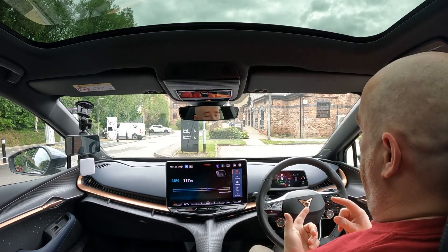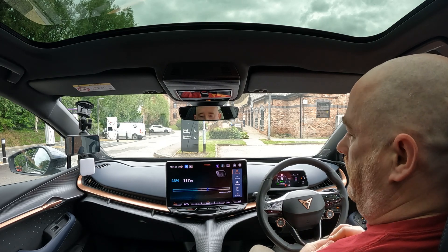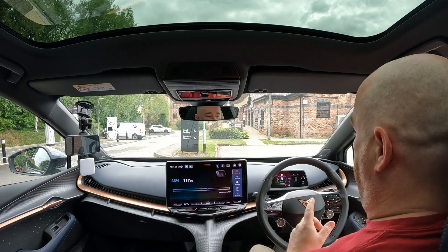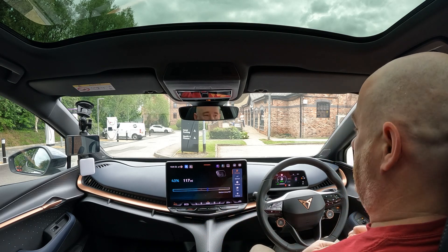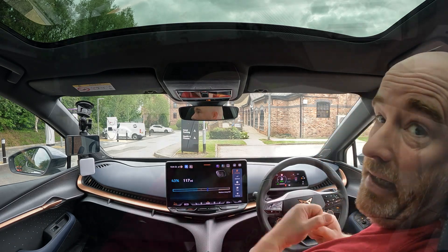We've arrived back. The numbers are: we've averaged 2.6 miles per kilowatt hour, we've used up 17% of battery, and we've done 32 miles. Very quickly — plug in, take the bikes off the back, and do the loop again.